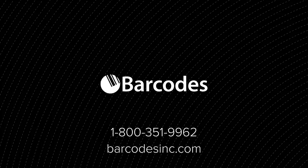Contact Barcodes Inc. today for a free consultation to see where you can integrate mobile printing made for enterprise.